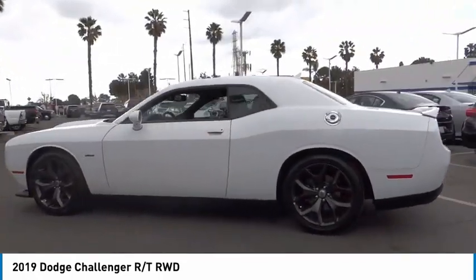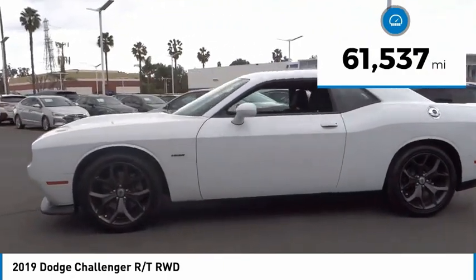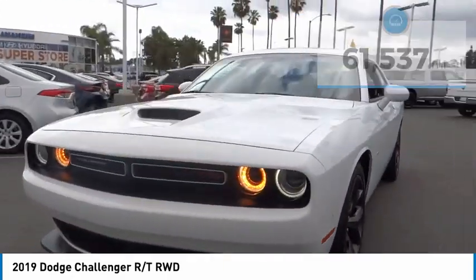It's powerful, practical, and efficient. This vehicle has less than 65,000 miles. Here are some of this vehicle's great options.